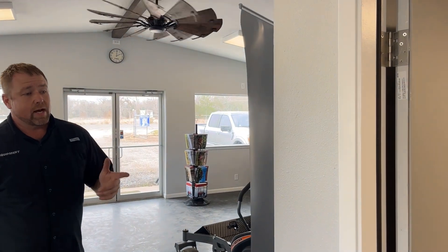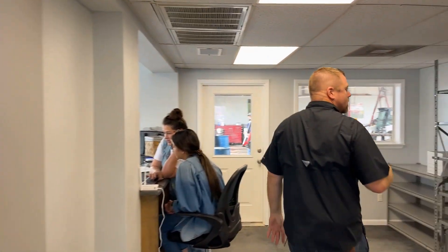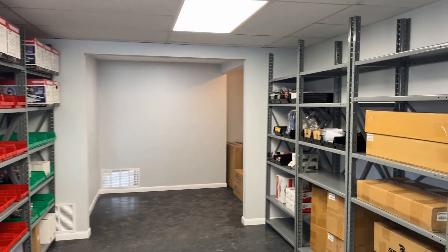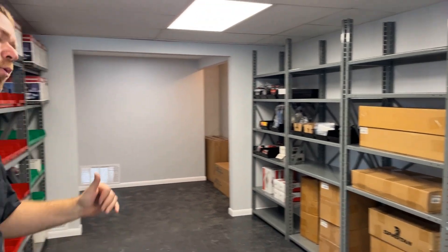Reese will be splitting her time between Canton and our current location, so hopefully you'll catch her at some point. We're fully staffed — we've got a full-time technician on staff here and have backfilled two technician positions at our other location. We've got lots of folks working on equipment. Our parts department is being set up, with shelves still going in and a couple of big stock orders placed for Spartan parts.